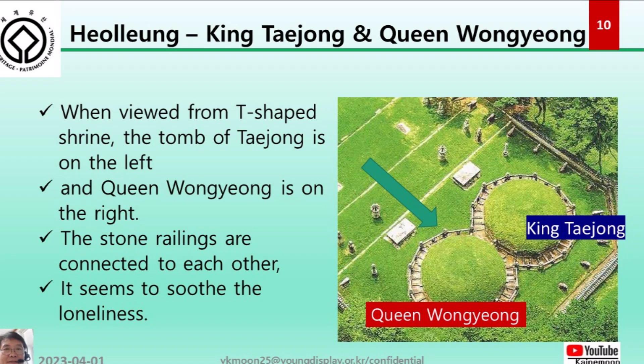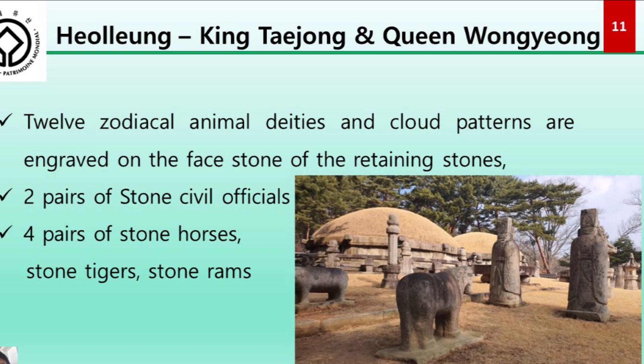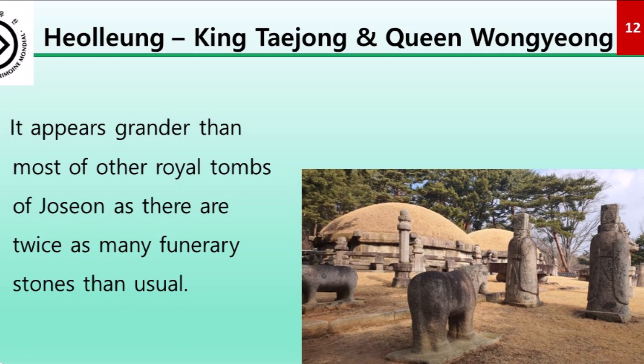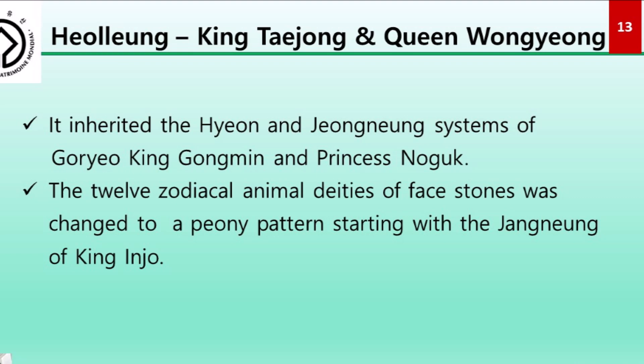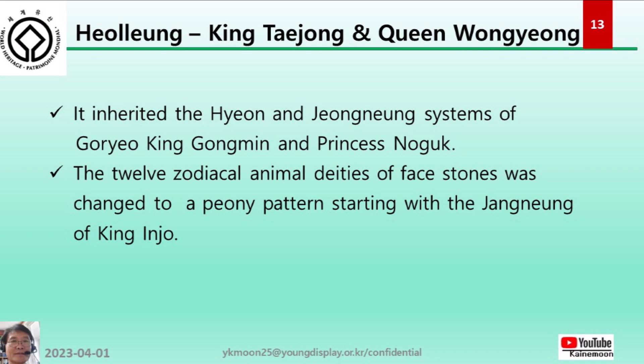Twelve zodiac animal deities and cloud patterns are engraved on the face stones of the retaining wall, and two pairs of stone civil officers, four pairs of stone horses, stone tigers, and stone lambs are placed. It appears grander than most other royal tombs of Joseon, as there are twice as many funerary stones than usual. It inherited the style of the Goryeo King Gongmin and Princess Noguk's royal tomb system. The 12 zodiac animal deity face stone carvings were changed to a peony pattern starting with the Jungreung of King Injo.